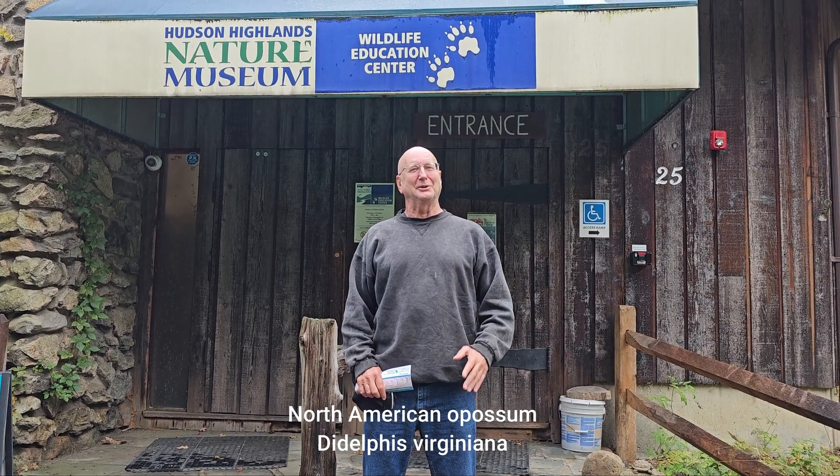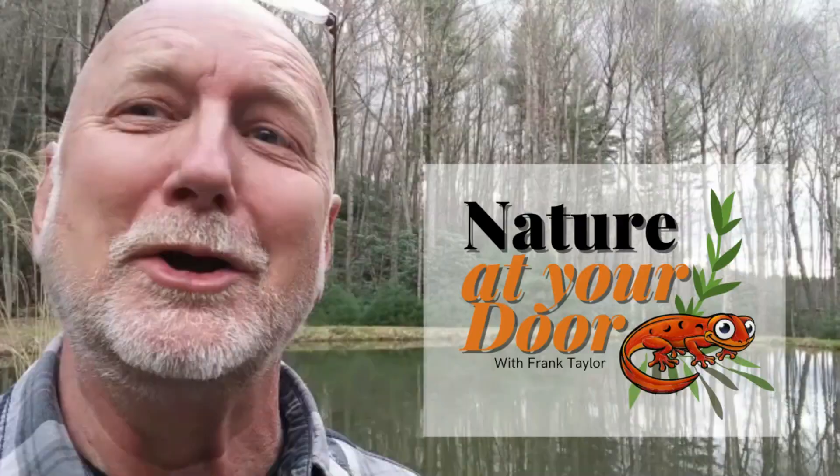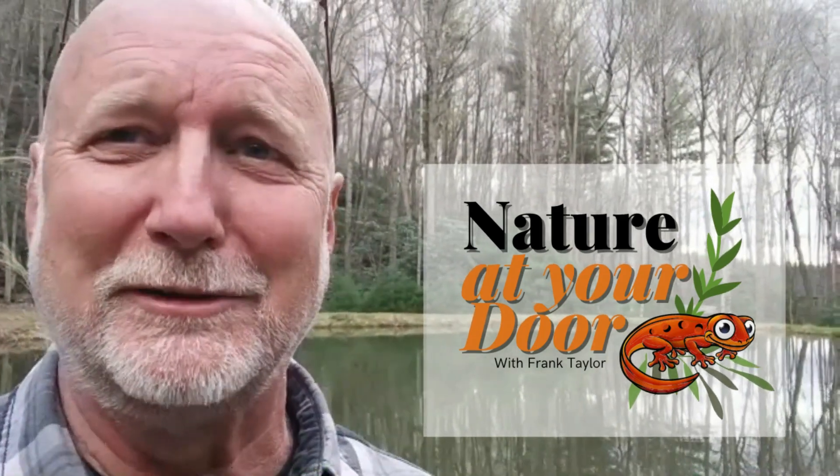It's a fantastic place for kids and families to learn all about nature and all the things I value. This particular episode is going to be about possums, so let's go inside and learn everything we need to know about the American opossum. Right here in your backyard, you never know what you're going to find.